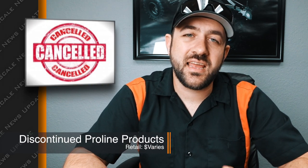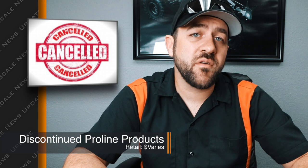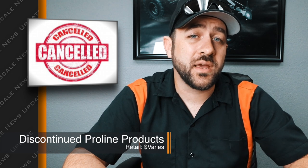We've got another topic from Pro-Line, but it's not about new stuff — it's about legacy items. They've announced a bunch of newly discontinued products. I'll put the link in the description below, but I'll go through some of them just to give you guys a heads up on what's on there, and if any of these are something you're really looking for, you may want to go pick some of them up before they're gone.